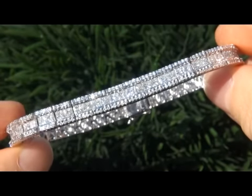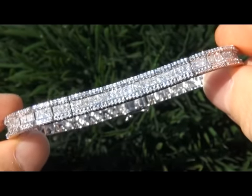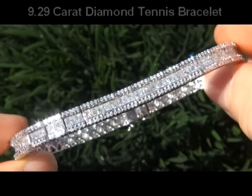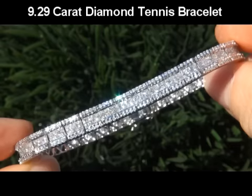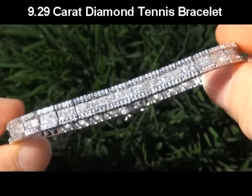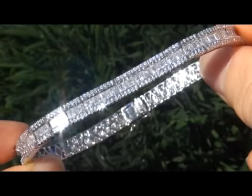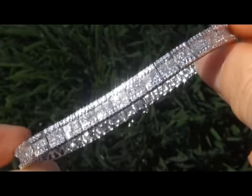Welcome to Certified Jewelry. Up for auction today is this absolutely stunning top quality 9.29 carat diamond tennis bracelet. It is a genuine solid 18 carat gold vintage diamond tennis bracelet from a local estate collection.